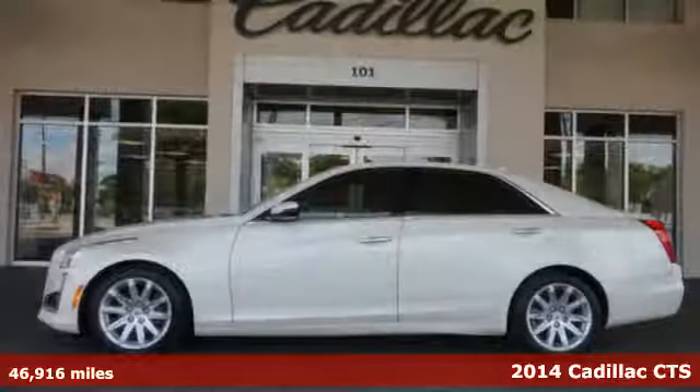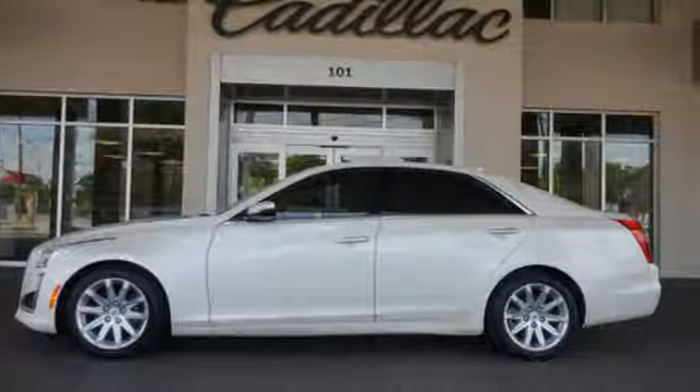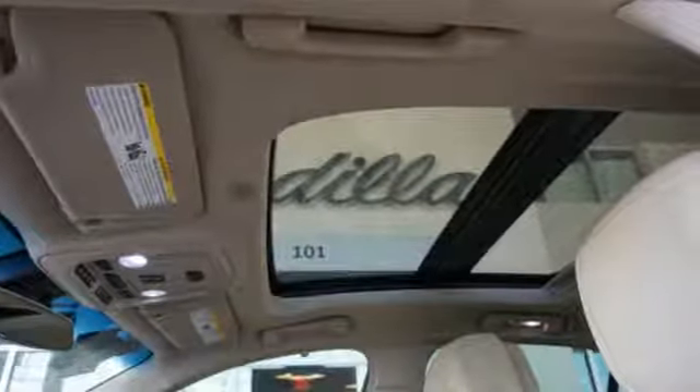It's a 2014 Cadillac CTS. Every gram of this performance-tuned machine is engineered to exhilarate. It has a lightweight chassis for superb ride and handling.